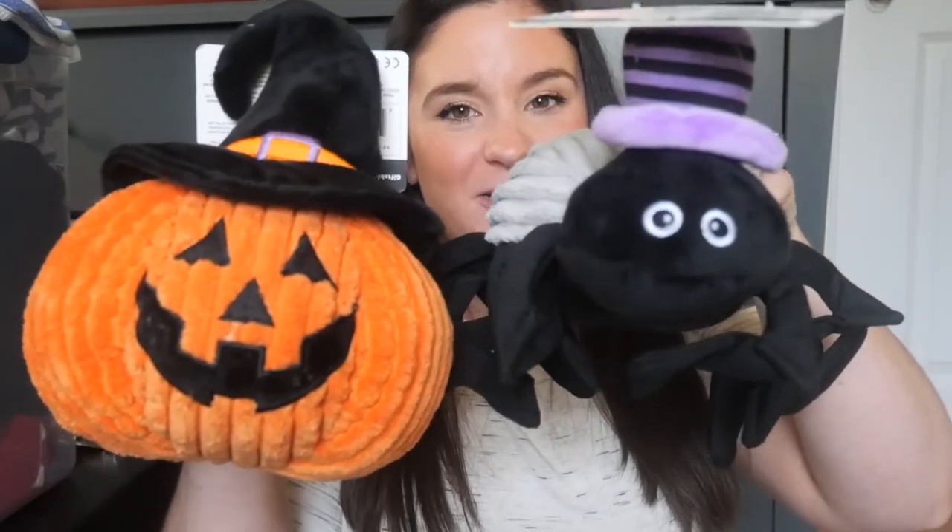We can't go anywhere without getting something for our pets — they're in the other room and don't know yet. We got a little pumpkin dog toy and a spider dog toy. That wraps up this haul — I hope you enjoyed it and I'll see you in the next clip!